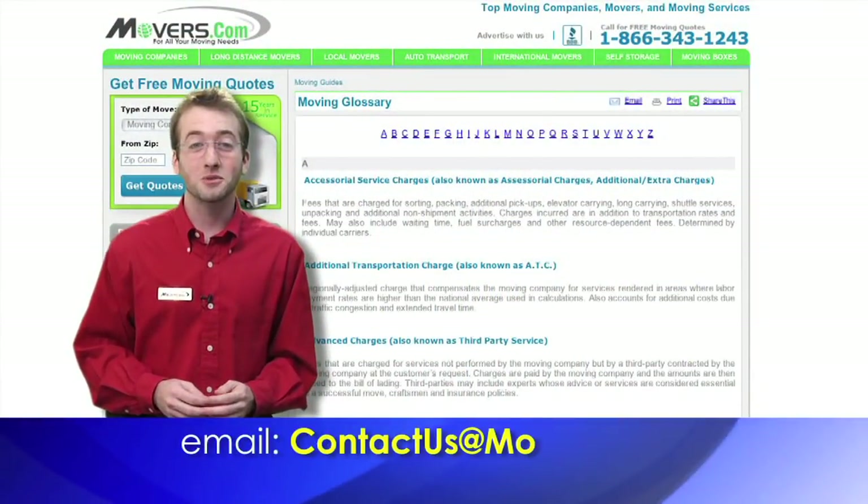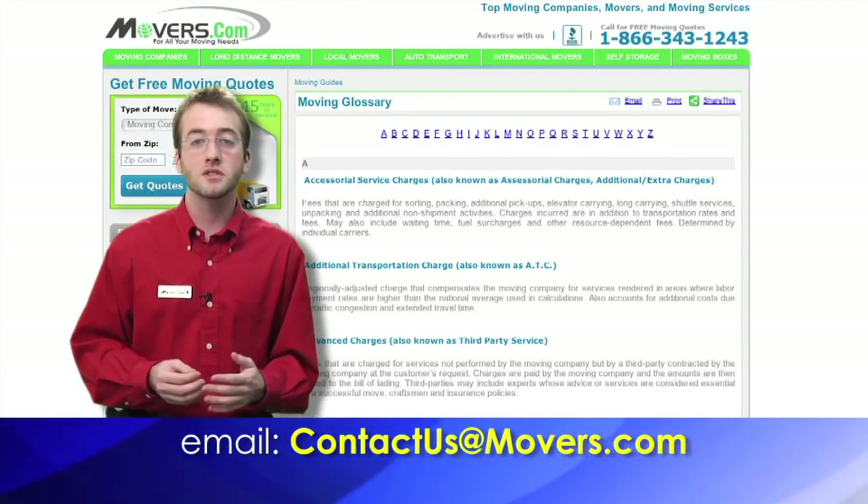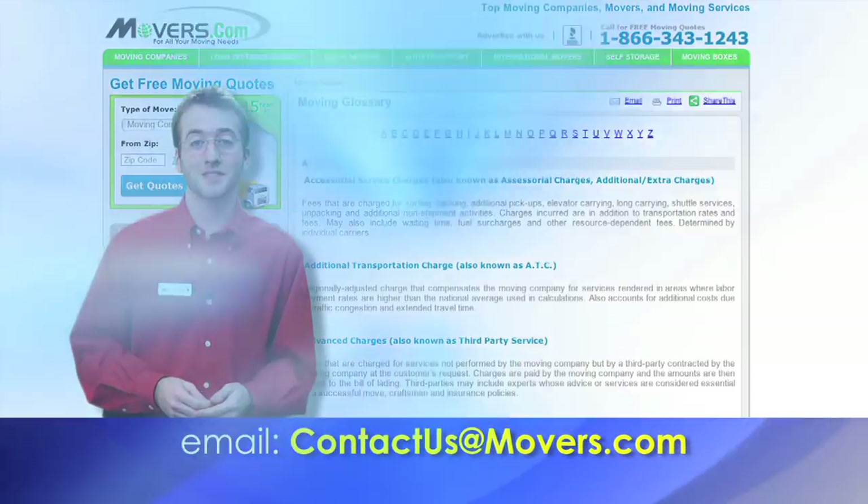Check out the rest of our glossary for other moving terms. If you're still unclear about something or have any other questions, feel free to send us an email at contactus@movers.com and we'll quickly get back to you.